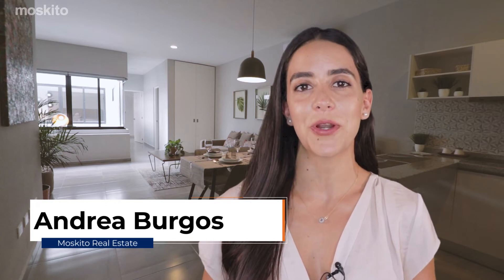Well, that's all for now. Please remember to subscribe to this YouTube channel and contact me if you'd like to know more about this property or any other properties in the Riviera Maya. Thanks for watching and see you soon.